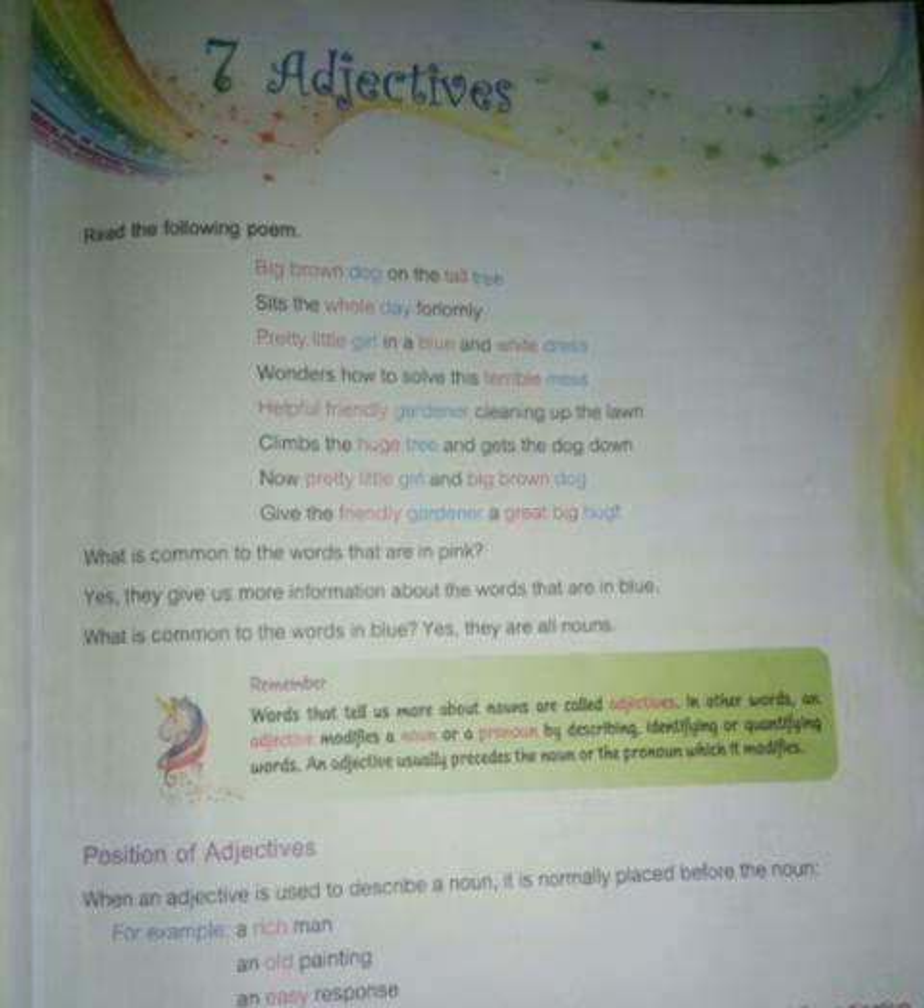So, what is an adjective? An adjective tells us more about nouns. For example: big brown dog — dog is a noun and big, brown are adjectives. Whole day — whole is an adjective. Pretty little — pretty, little are adjectives, and girl is a noun.